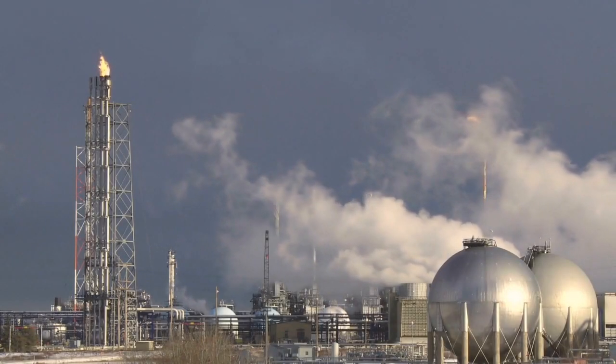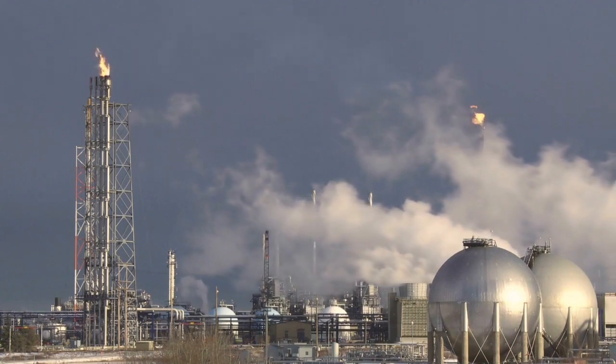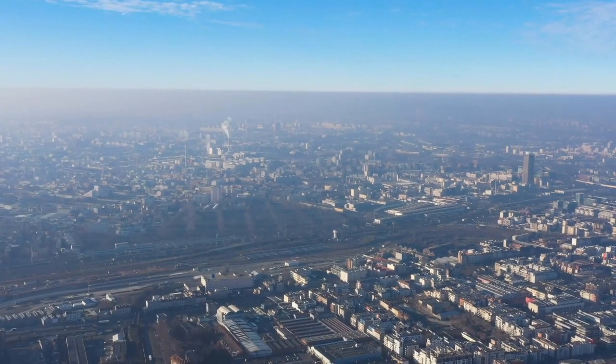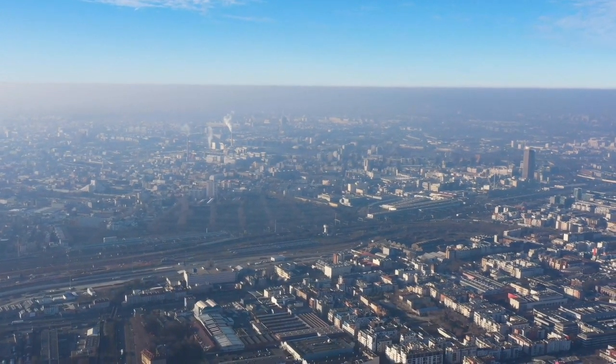What is the most damaging greenhouse gas? Your first thought might be carbon dioxide, CFCs, or maybe even methane. While these are bad, in terms of impact per molecule, these gases pale in comparison to the destructive power of sulfur hexafluoride.